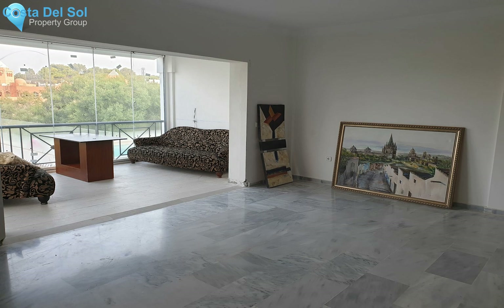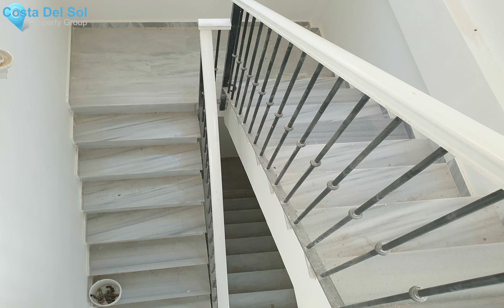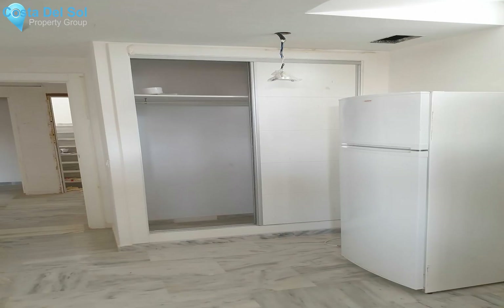Inside, the property is distributed over four levels. On the entry level there is a bright, spacious open-plan living area with glass curtains, a modern kitchen, and a terrace. Upstairs there are three bedrooms, two bathrooms, and a terrace with partial sea view.